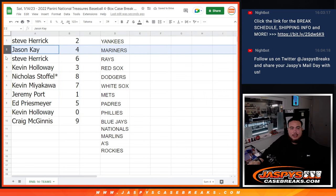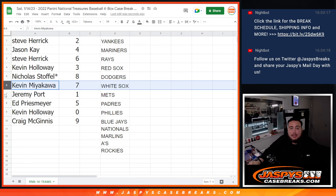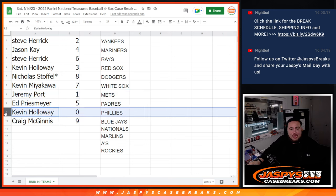So Steve, you have two. Jason K with four. Steve Herrick with six. Kevin with three. Nicholas with eight. Kevin Holloway with three. Kev M with seven. Jeremy Porte, you have ending all one-on-one, sorry. Ed with five. And then Kevin Holloway, you have ending all redemptions with zero, sorry. And then Craig with nine.